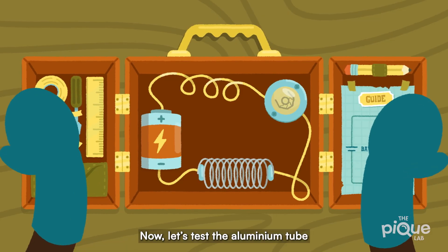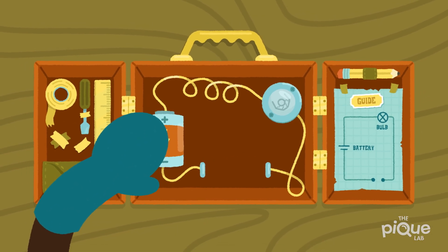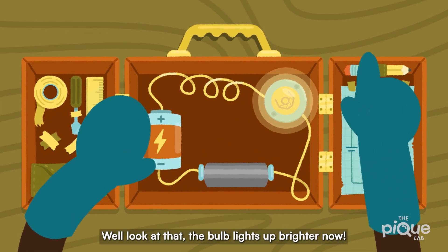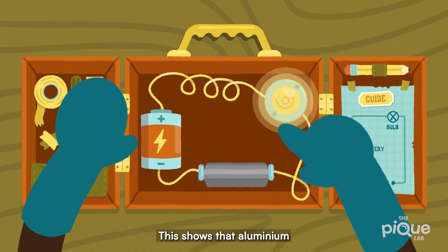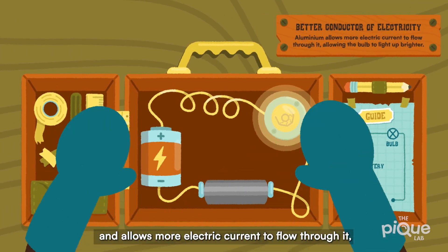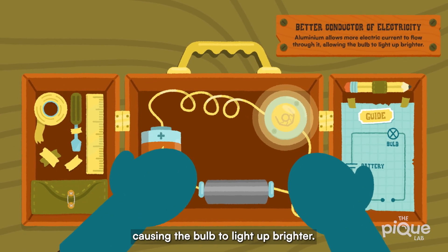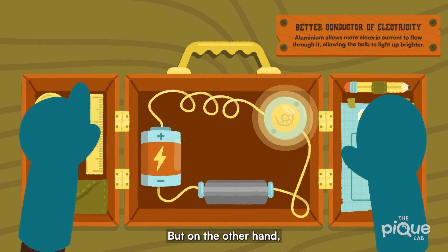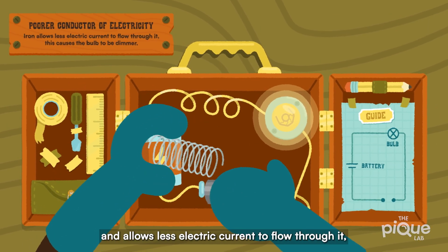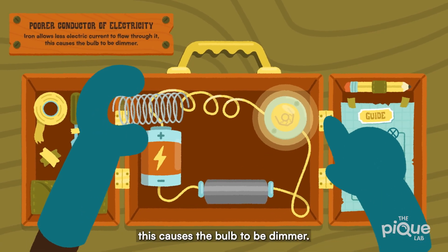Now let's test the aluminum tube and compare the difference. Look at that — the bulb lights up brighter now. This shows that aluminum is a better conductor of electricity and allows more electric current to flow through it, causing the bulb to light up brighter. On the other hand, since iron is a poorer conductor of electricity and allows less electric current to flow through it, this causes the bulb to be dimmer.